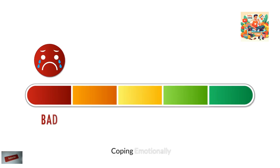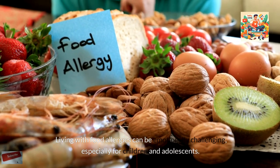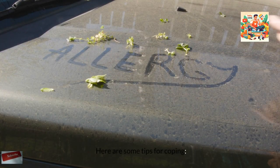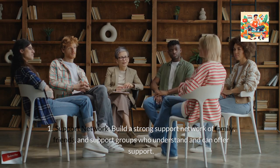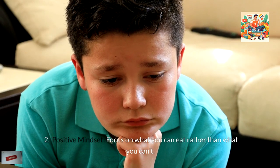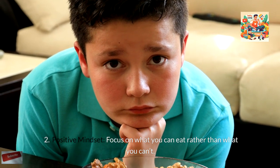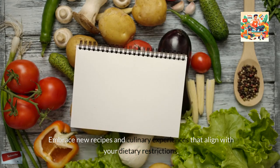Coping Emotionally. Living with food allergies can be emotionally challenging, especially for children and adolescents. Build a strong support network of family, friends, and support groups who understand and can offer support. Focus on what you can eat rather than what you can't, and embrace new recipes and culinary experiences that align with your dietary restrictions.